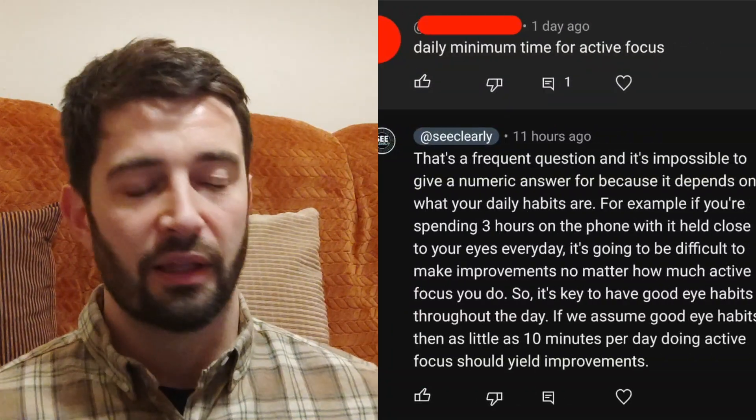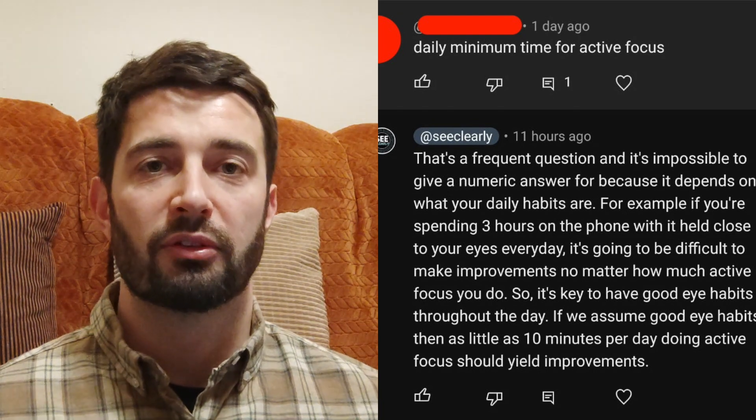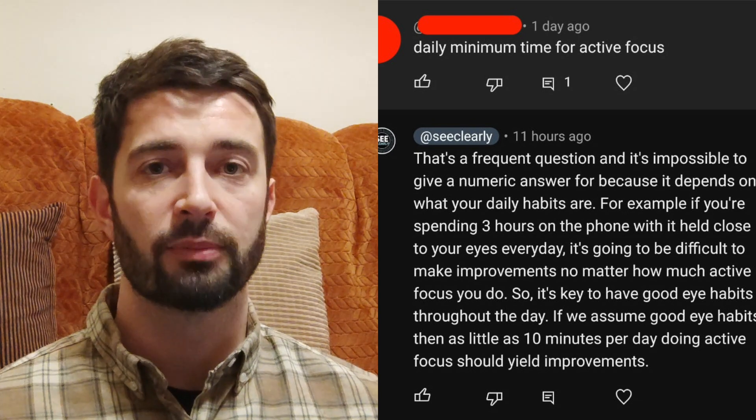Hello, welcome back to the channel. Today's topic is how long should I active focus? This is a question that's come in from a subscriber: what is the daily minimum time for active focus? This is a very frequent question that comes up in the comments. It's understandable because doing active focus requires taking time out of your day, so if you can get away with the minimum effective dose, why wouldn't you?